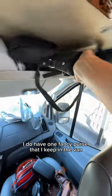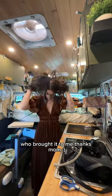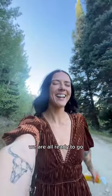I do have one fancy purse that I keep in the van at all times, and I actually Amazoned the dress ahead of time to my mom, who brought it to me. Thanks, mom. And that is it — we are all ready to go.